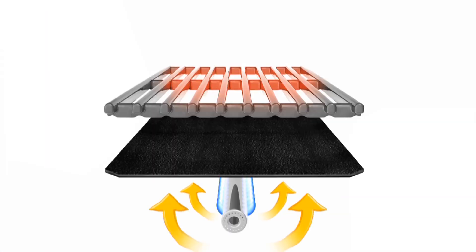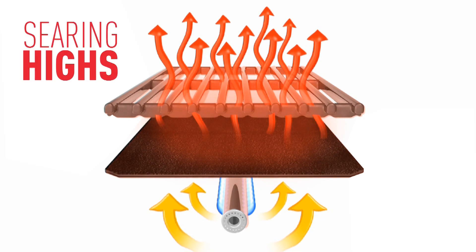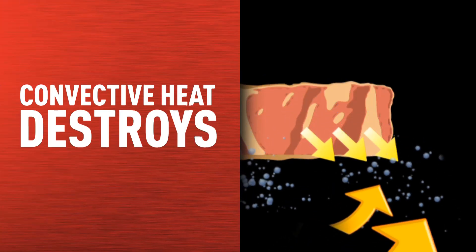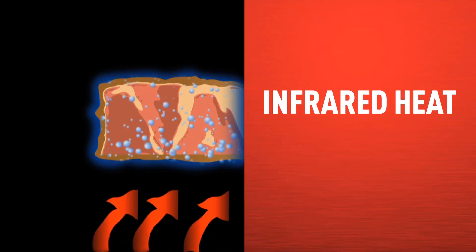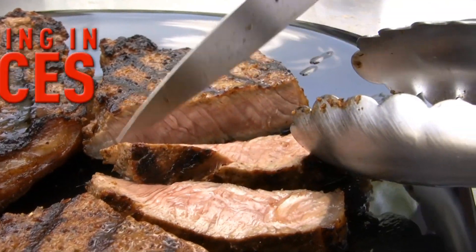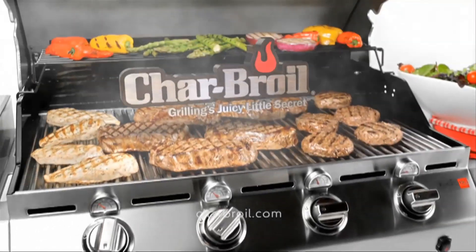Our patented emitter generates infrared heat, heating the food directly, searing at the highest temperatures, or cooking slowly at the lowest lows. While convective heat destroys the moisture barrier in foods, infrared heat penetrates the moisture barrier without damaging it, locking in natural juices and flavor. That's why Char-Broil is number one in infrared.